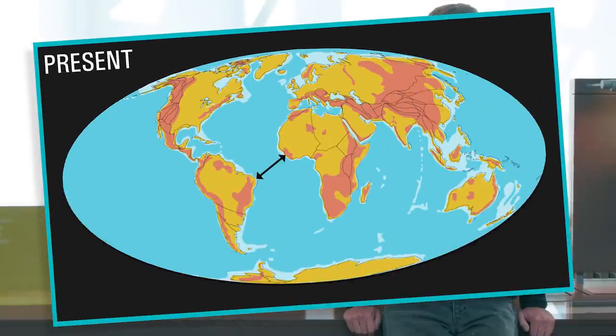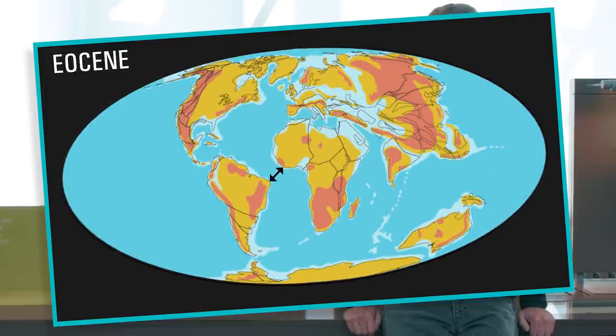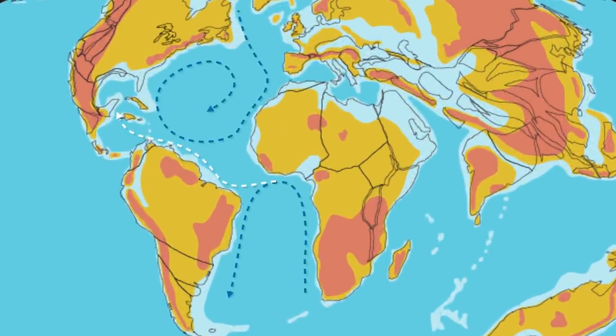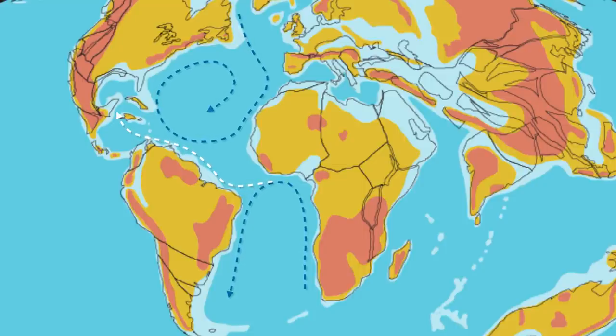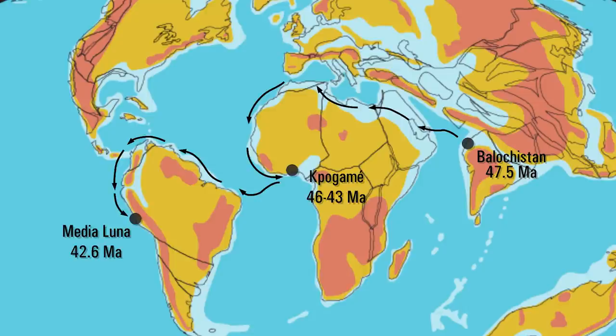At that time, the distance between Africa and South America was two times shorter than nowadays, and a sea surface current was running from Africa to South America. These two features most likely helped Peregocetus and its relatives cross the South Atlantic. And then from South America, later whales migrated north and reached North America.